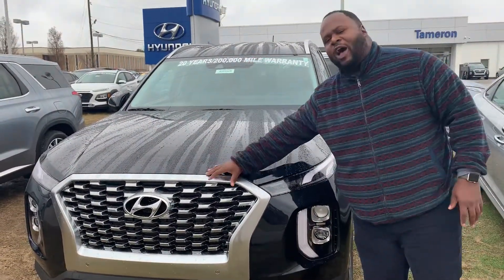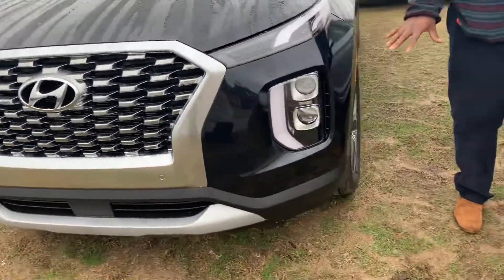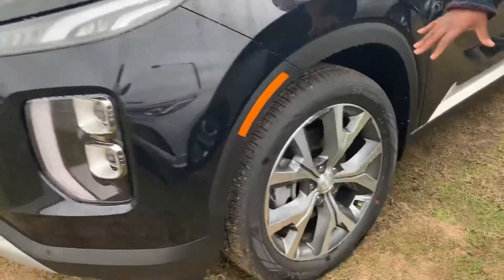It's going to feature our signature Hyundai Cascade grille, LED daytime running lights, LED headlights, and fog lights. It also comes with premium 20-inch alloy wheels, and tons of our latest safety features like blind spot detection and lane keep assist.